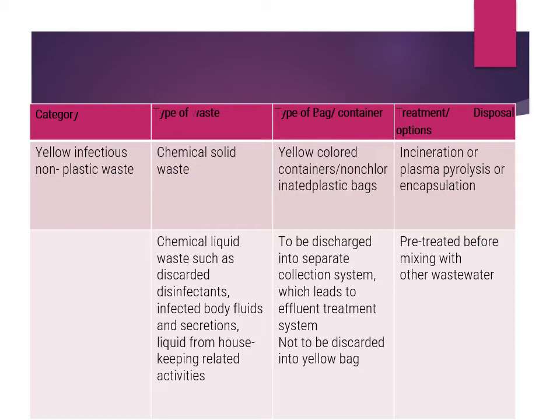Yellow infectious non-plastic waste also includes chemical solid waste and chemical liquid waste, such as discarded disinfectants and infected body fluids. For chemical solid waste, a yellow non-chlorinated bag is needed, since chlorinated bags cannot be used for incineration. Options are incineration, plasma pyrolysis, or encapsulation. Chemical liquid waste must be discharged into a separate collection system leading directly to an effluent treatment system, where it is pre-treated before mixing with other wastewater.